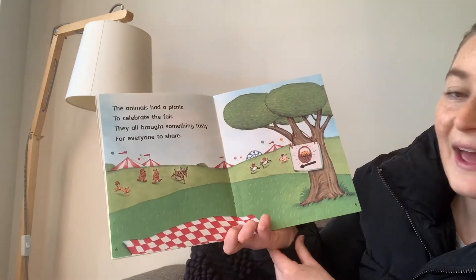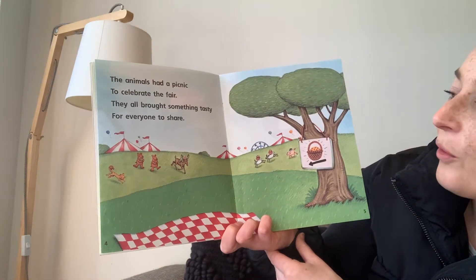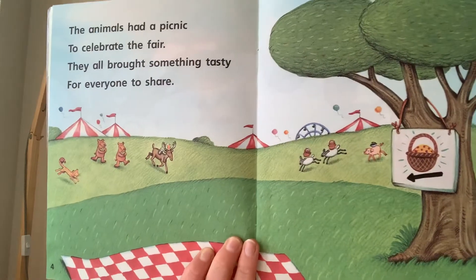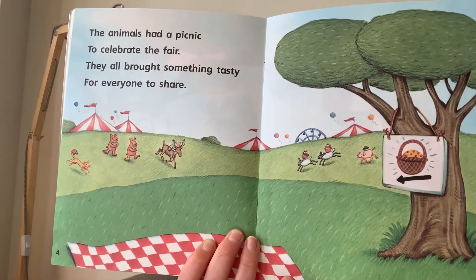The animals had a picnic to celebrate the fair. They all brought something tasty for everyone to share. The book rhymes — I love a rhyming book.